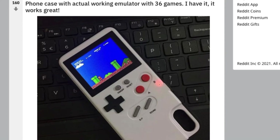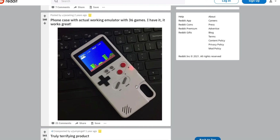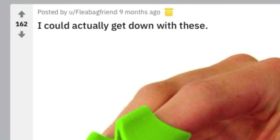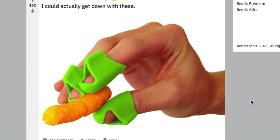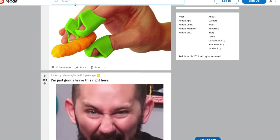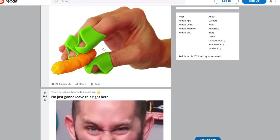Phone case with an actual working emulator with 36 games — I have it, it works great. Honestly this would be awesome for somebody that loves the old Nintendo games, like my girlfriend — that would be an awesome gift idea actually. She would love this. Maybe it's too tacky; we'll do some research. I could actually get down with these finger covers so your fingers don't get Cheeto dust on them — but then you can't lick the Cheeto dust off your fingers, so what's the point? And you'd have to clean these too, so you'd probably use them once and then never again.